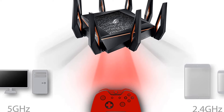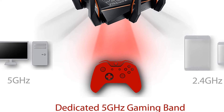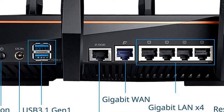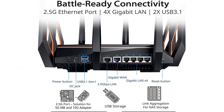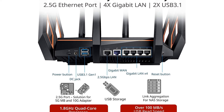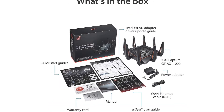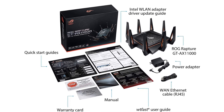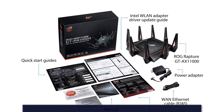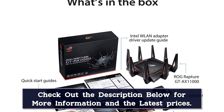The ASUS ROG Rapture GT-AX11000 is an absolute monster of a router with the latest cutting-edge technology. It's an upgrade over ASUS's RT-AX88U with all of the previous model's features, such as tri-band support with 11,000 Mbps maximum speed. That tri-band support means you can isolate your gaming devices — PC, Xbox, PlayStation, Nintendo Switch, or anything else — on their own band of Wi-Fi, ensuring other devices in your home aren't competing for wireless traffic on your gaming Wi-Fi network.